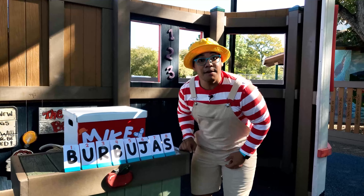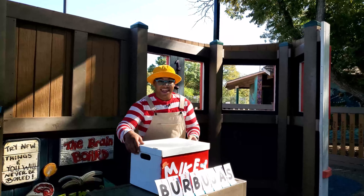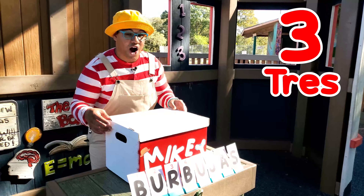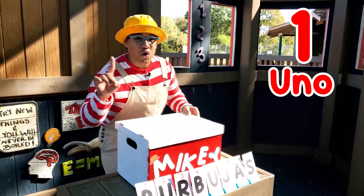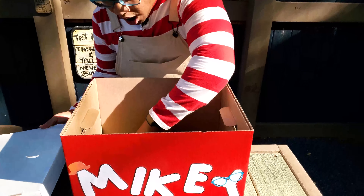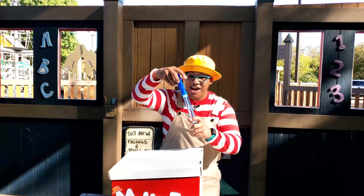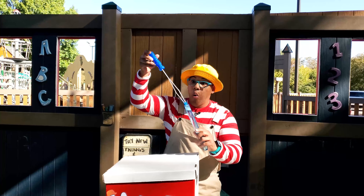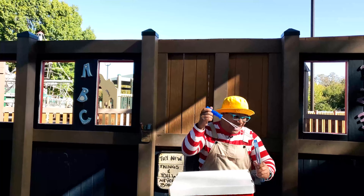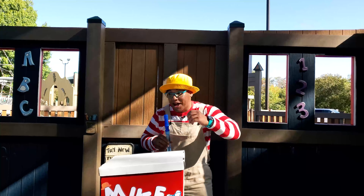Burbujas means there are bubbles inside the mystery box! There's only one way to see if that's right. Count to number three — el número tres — are you ready? Uno, dos, tres! Whoa, there are Burbujas in here — cool! Let's go play in the park with the Burbujas, come on! Wow, I really like Burbujas — so much fun!